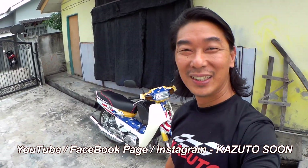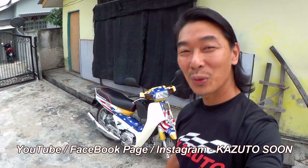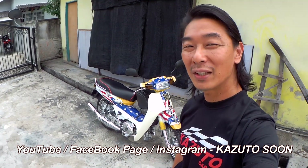Today I have another retro bike from '94. This is a Yamaha Y100 Sport.